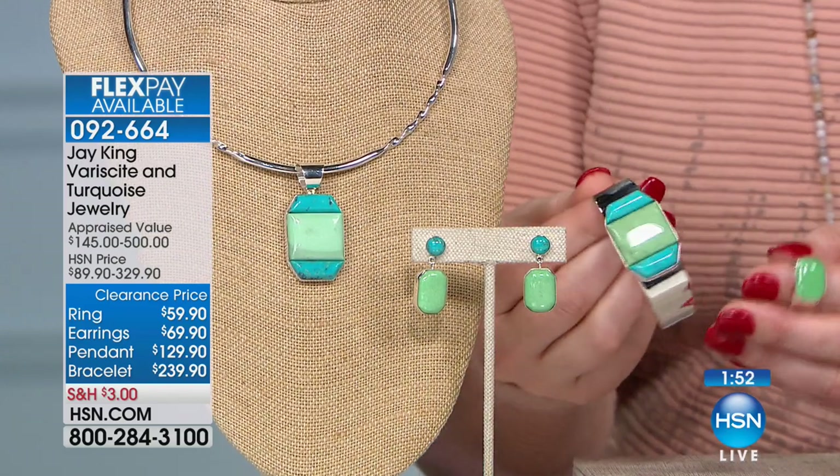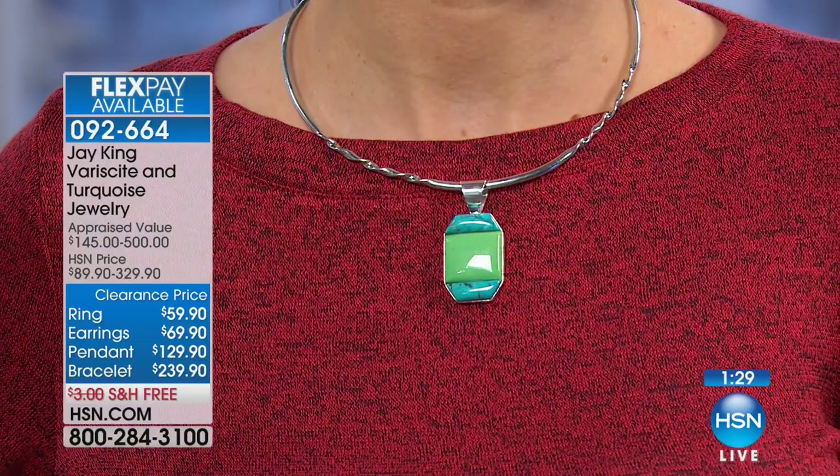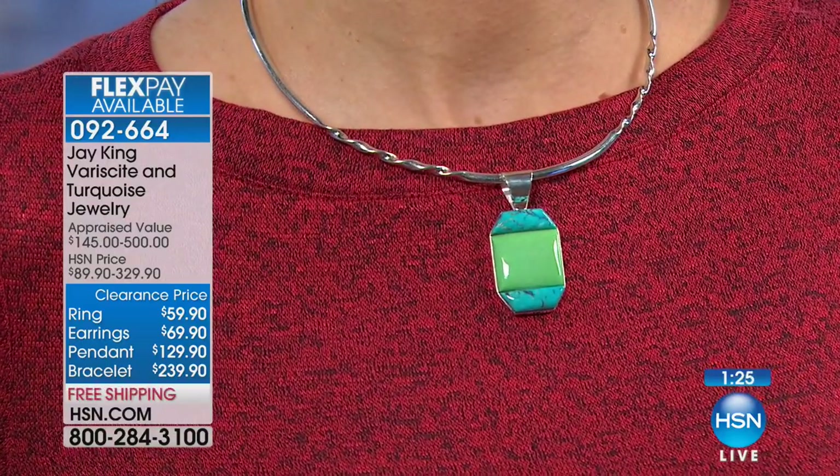I actually designed this, and I wanted something that was kind of unique and different — very geometric. I designed it for that purpose. Geometric designs are really hot right now. I combined this natural verisite from Utah — and for anybody who's ever watched me before, it's the only mine I've ever been to where all the miners running the equipment are all women. It's 100% women running all the equipment.